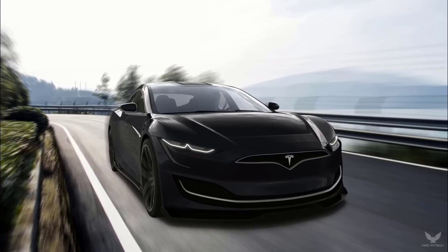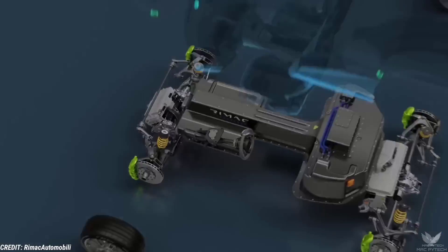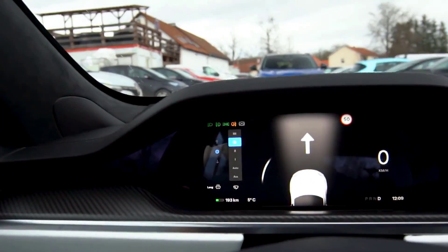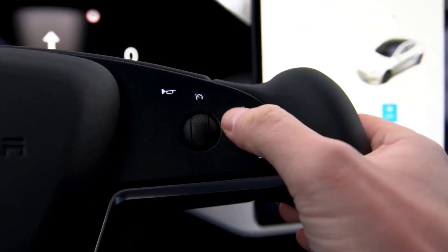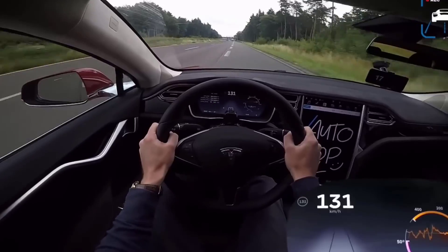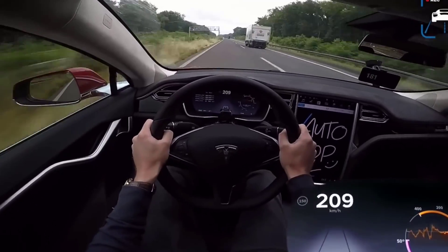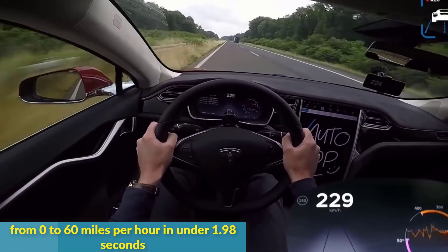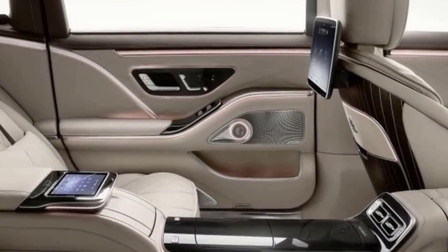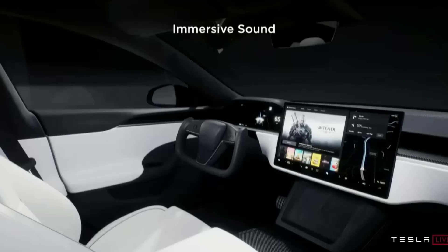A high-performance electric vehicle with unrivaled speed and acceleration, the 2023 Tesla Model S Plaid produces a stunning 1,020 horsepower from three electric motors — one on the front axle and two on the rear. This makes the car one of the fastest in the world, enabling it to accelerate from 0 to 60 miles per hour in under 1.98 seconds, with a top speed of 200 miles per hour.